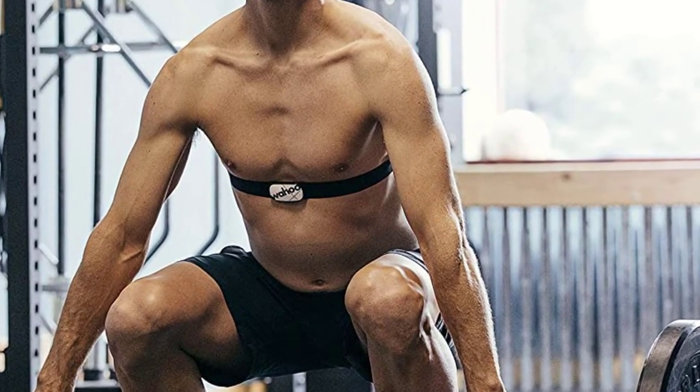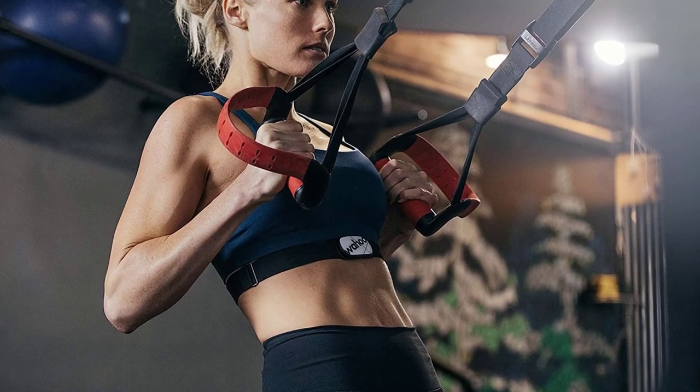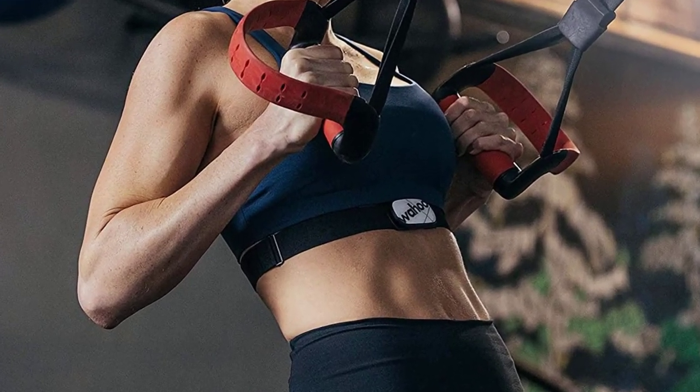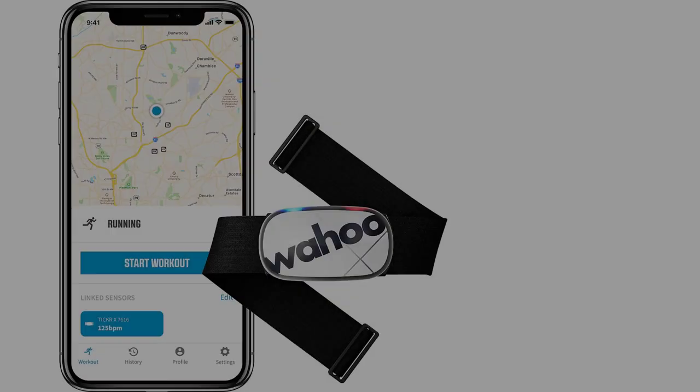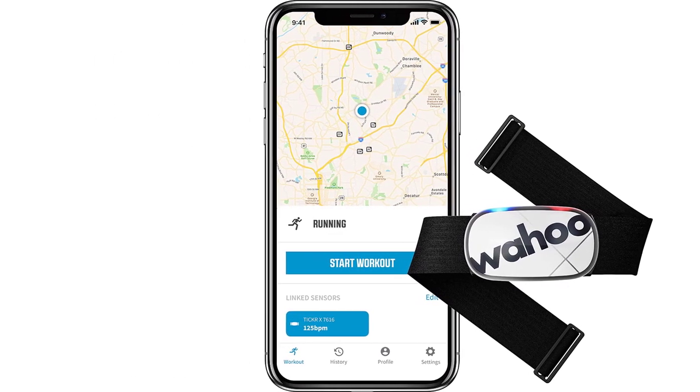Record workout data with the Wahoo Fitness app and automatically upload data to your favorite training platform like Strava. Works with 50-plus apps including Wahoo Fitness, Zwift, Runtastic, Runkeeper, UA Record, Endomondo, Peloton, and MapMyRun.